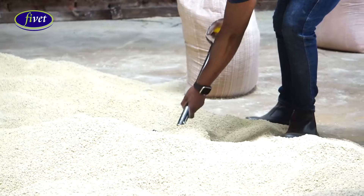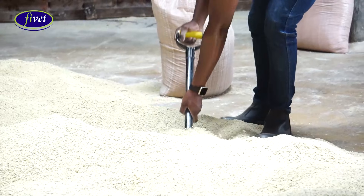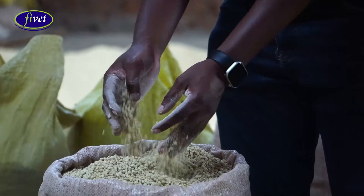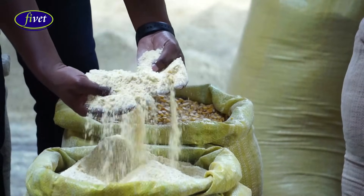Now we look at the energy sources. It is essential to get enough energy sources for your animals, as energy is the driver of fattening. You have to consider your maize and maize by-products — maize germ and maize bran. You can also consider grains that give you starch, like barley and sorghum. In that manner, you are guaranteed that your animals are getting enough energy for fattening.